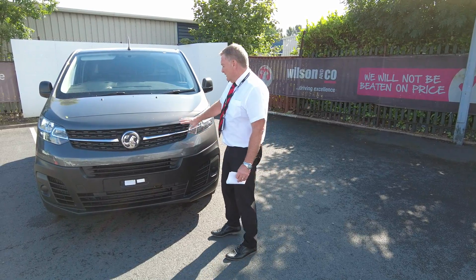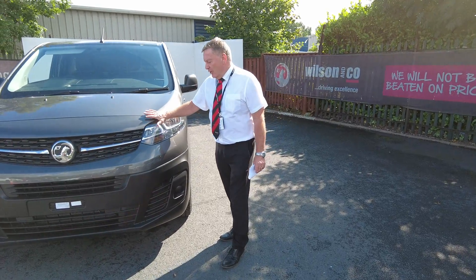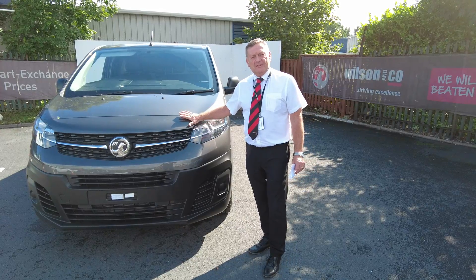Hi guys, welcome to Sunny Bolton. I just want to put this one to you. This is a pre-registered Vivaro edition, it's an L1 and this is a 1.5L engine.